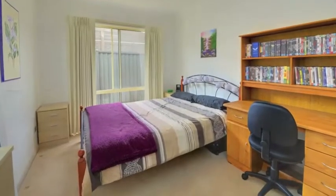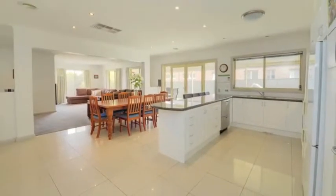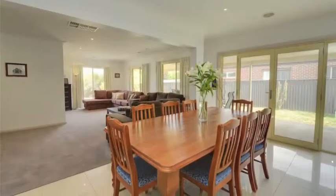Built to entertain with a huge formal lounge room and formal dining, for you to invite friends and family around for a great night of entertaining, while the kids play in the massive open plan kitchen, meals, and living area.